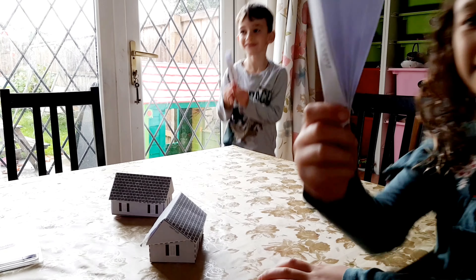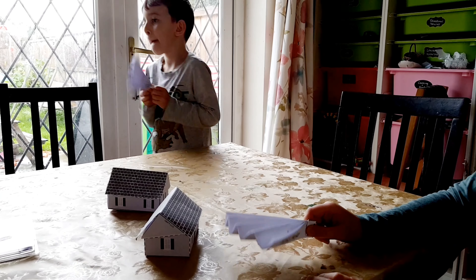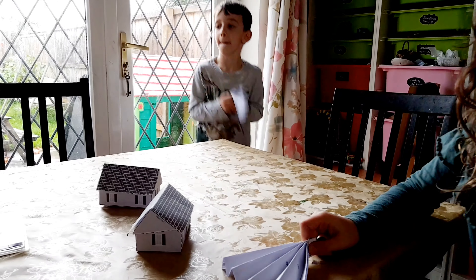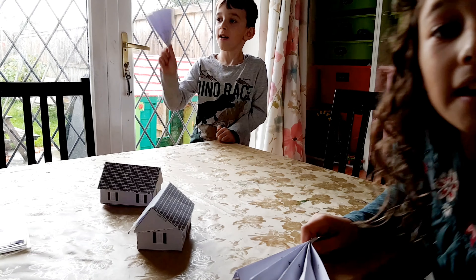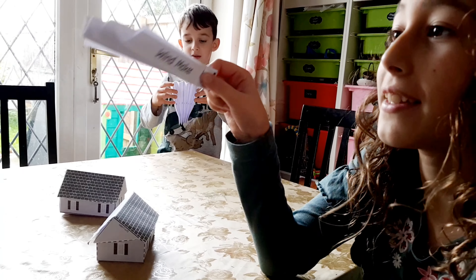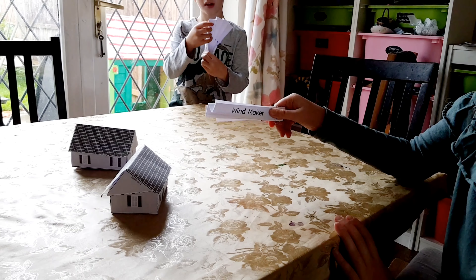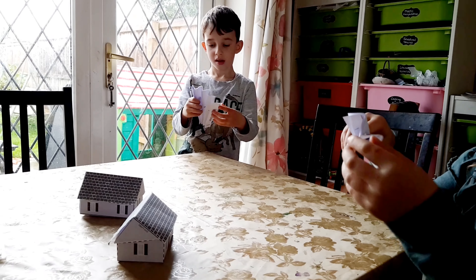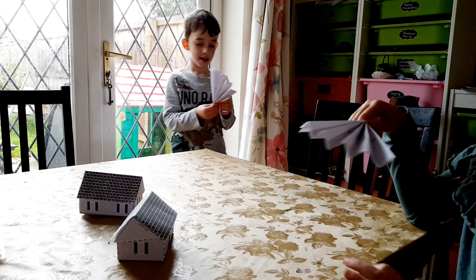We have been using the online programme Mystery Science a lot this week for our weather topic, and today we are learning about wind and we are trying to make a windproof house. These videos are really good. What we've done is printed off the printables available from the Mystery Science website to go along with the videos, and now we're going to test them.